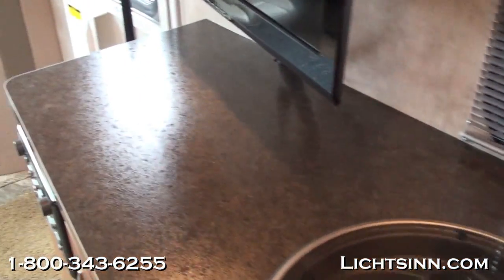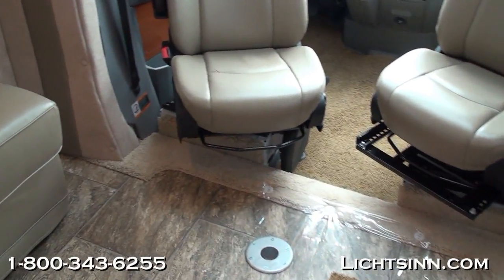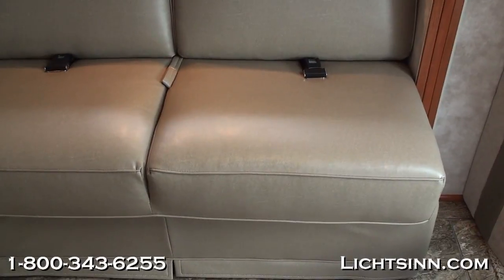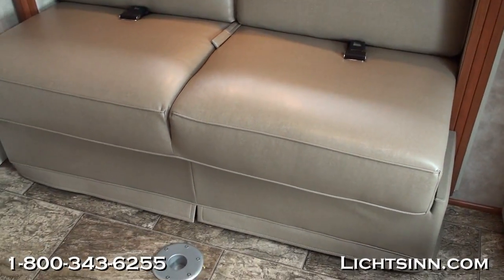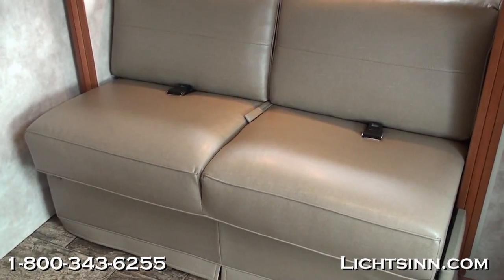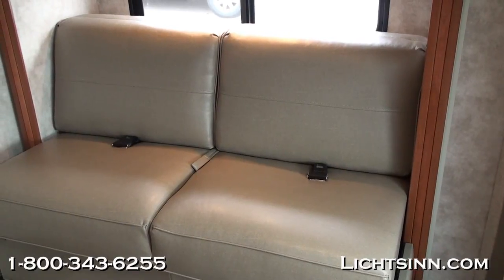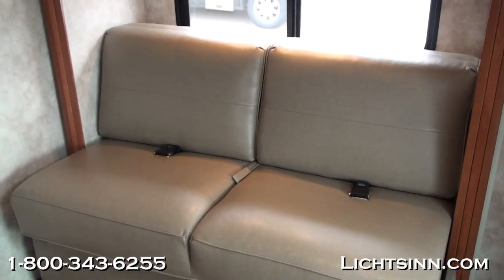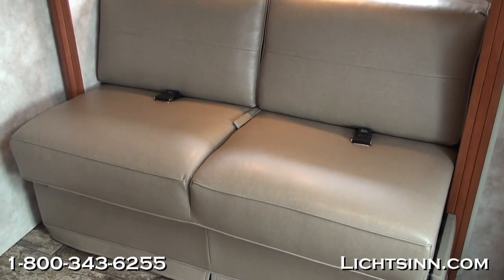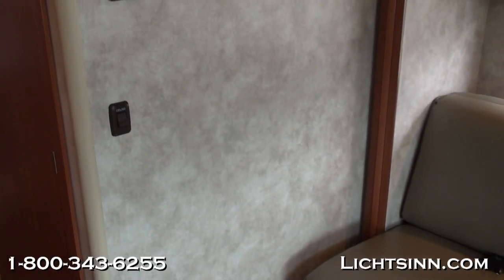Now we'll work our way back out and up towards the cockpit. This ultra-leather comfort sofa sleeper converts into a 54 by 75 inch air bed-style dual-chamber mattress and also has safety belts included underneath. There's also a large overhead bank of cabinet storage above the comfort sofa sleeper.